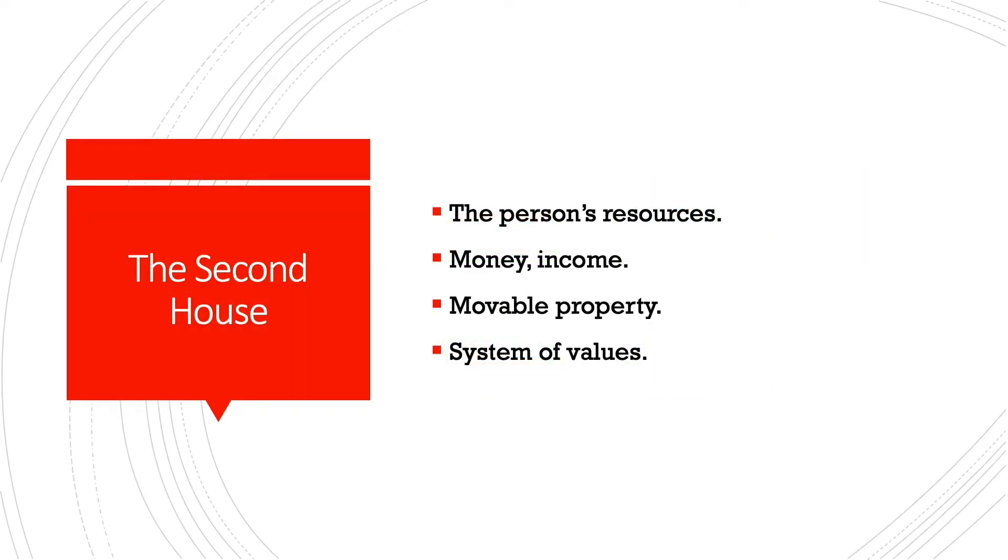The simplest house in my opinion is the second. It is about the person's resources, which often means just money or income, but in a wider sense it means movable property — all the stuff that the person owns of the kind that he or she is able to move around. If this house is packed with planets, earning money is important for the individual. On a more abstract level, the second house symbolizes the person's system of values, which we study through the planets in the second house.